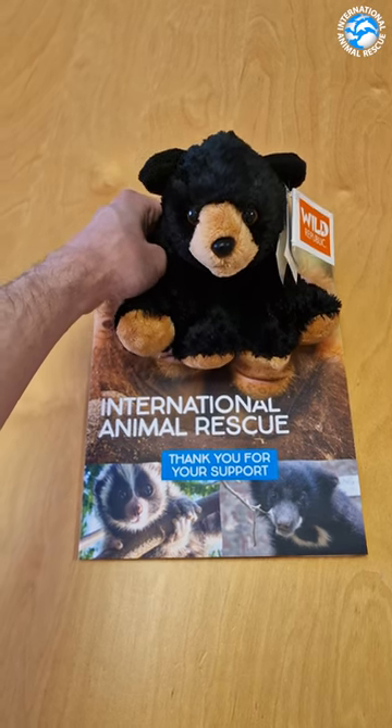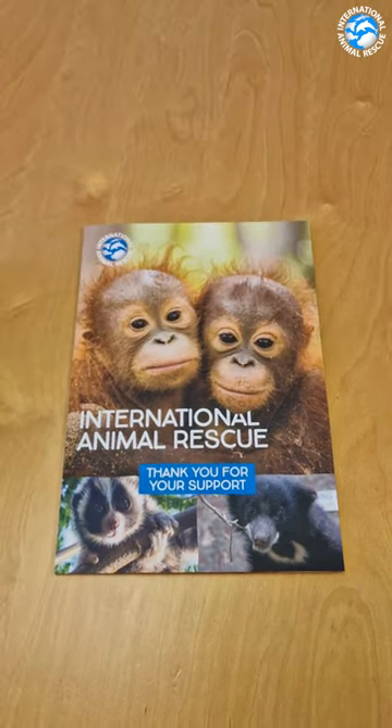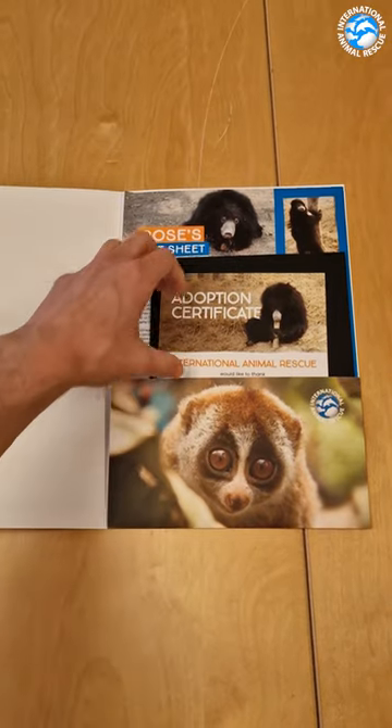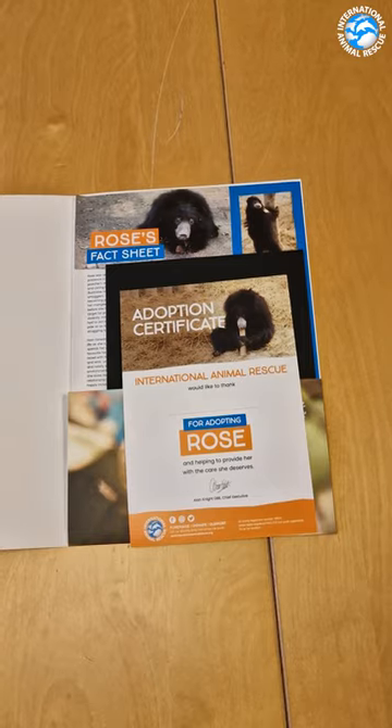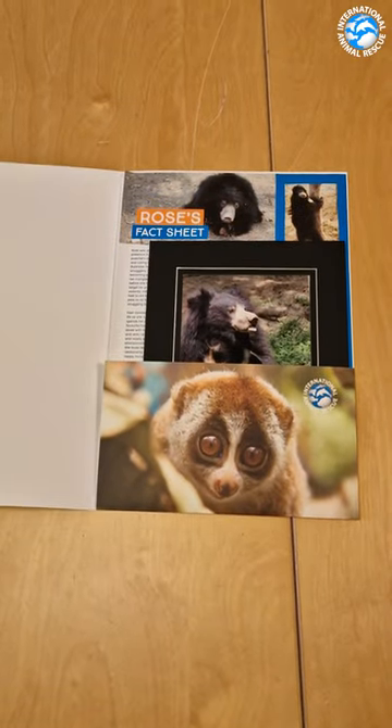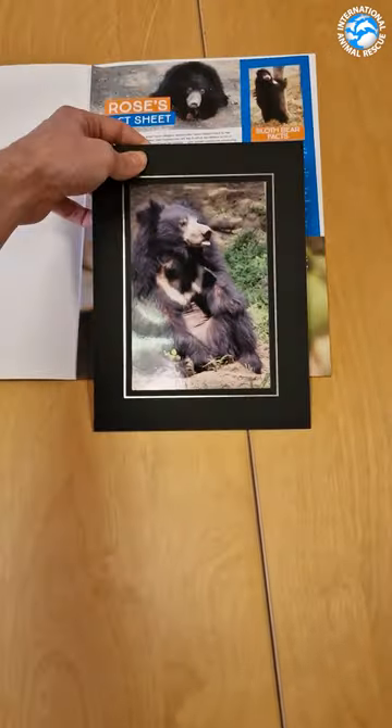Here is what you get inside an animal adoption pack, the perfect Christmas gift. Along with the soft toy, your loved one will receive a personalised adoption certificate with their name on it, and a beautiful printed photo of the chosen animal taken at one of the rescue centres.